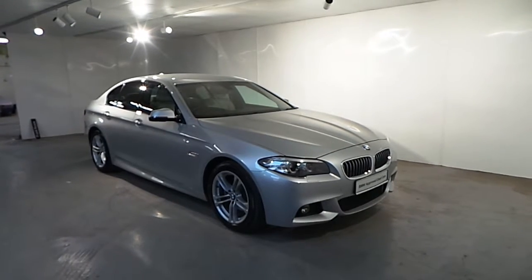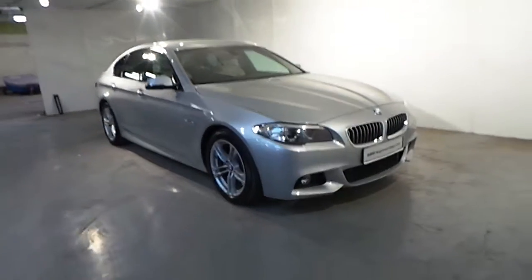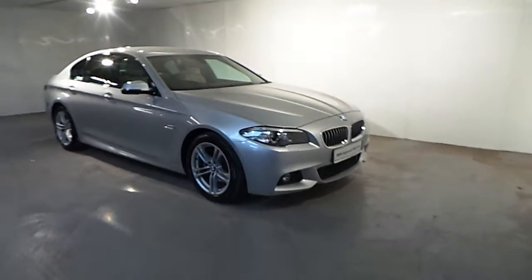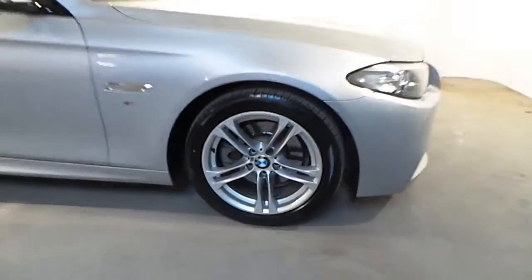This car is finished in a Glacier Silver Metallic color. Standard features on this car include front fog lights, automatic lights and automatic wipers, front and rear parking distance control sensors, and an 18-inch M double-spoke alloy wheel.